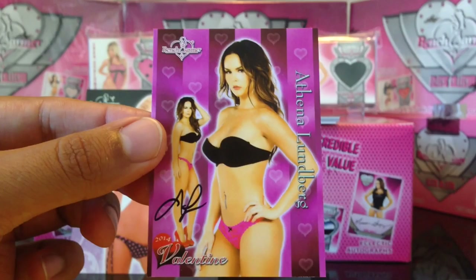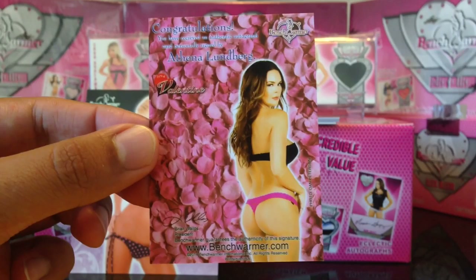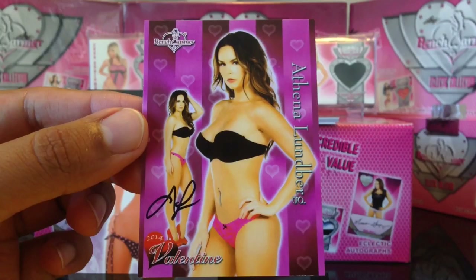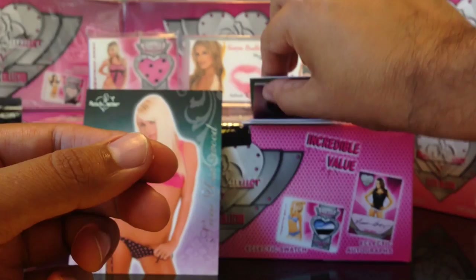Next we got Ballantyne — Scarlett Athena Lumber, Playboy Playmate of the month. I don't remember what month or what year. Booyah, awesome. A lot of her Benchwarmer cards. She's in a thong, and her signature is very simple — just an A and an L.